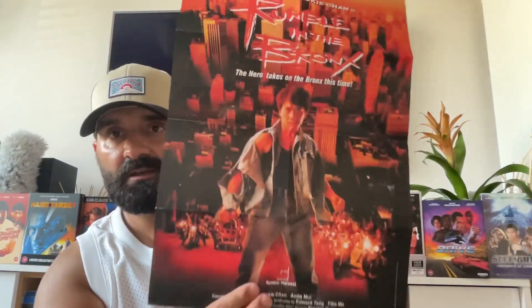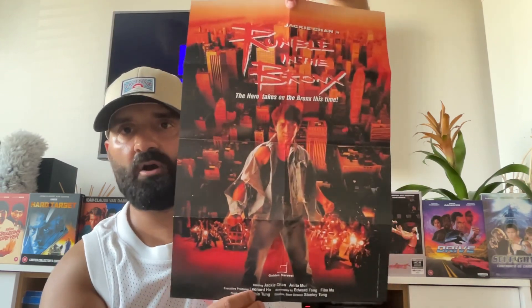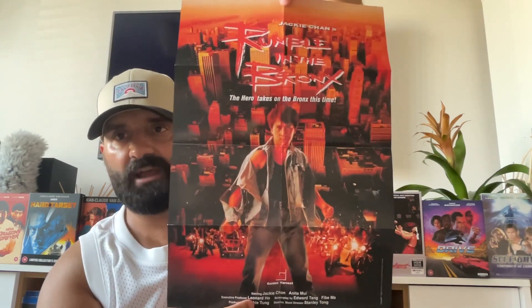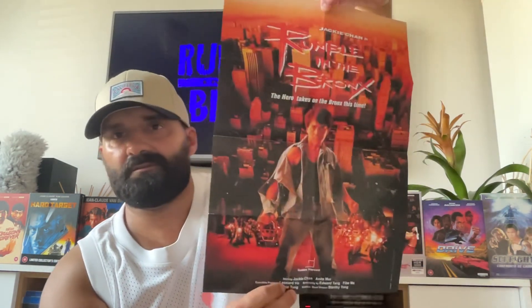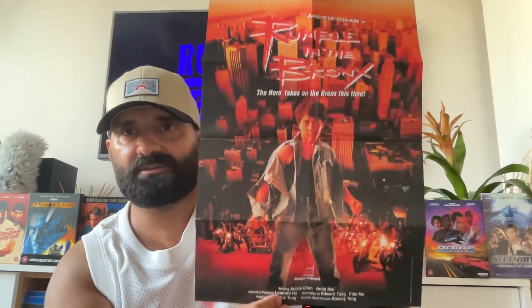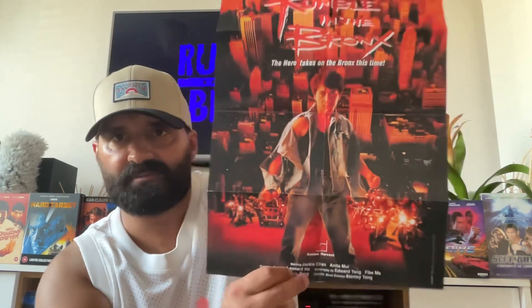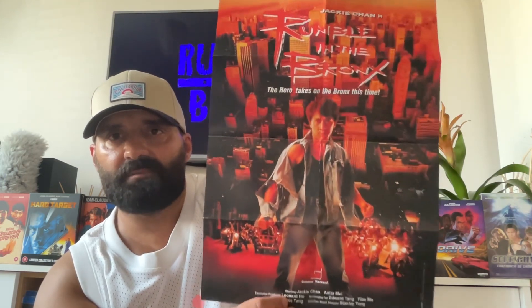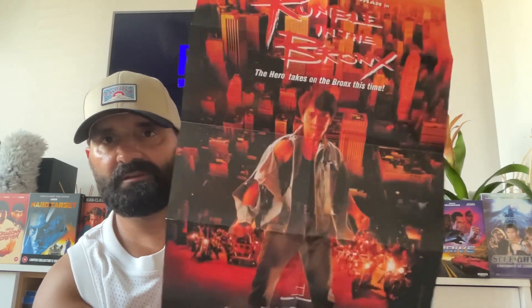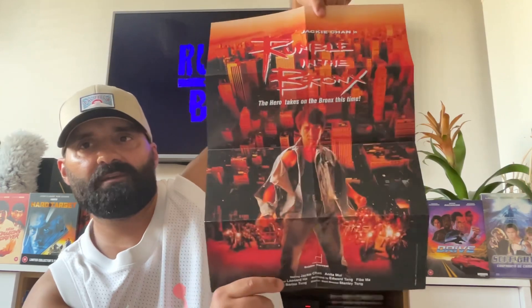And then we have the poster. Let's see this cool one. The paper is super cool — thick and top quality. It's not always the case when it comes to posters. Look at this poster — this one is the theatrical poster for Hong Kong, for China. The international poster is different. I grew up seeing a different poster in Portugal and most of you guys worldwide probably saw a different poster. This one is the Chinese poster — Golden Harvest — probably what they used in Asia at the time. It's a super cool poster.